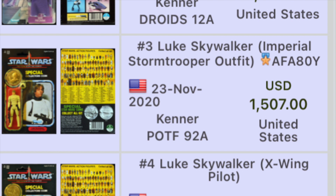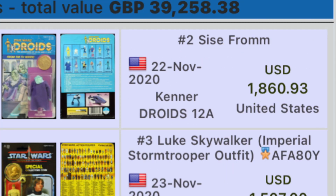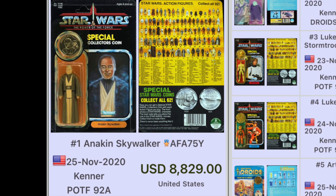Number three, Luke Skywalker in Imperial Stormtrooper outfit, AFA 80Y, Kenner Power of the Force 92-back, sold in the United States for $1,507. Number two, C-3PO on the Kenner Droids 12-back card, sold in the United States for $1,863.93.